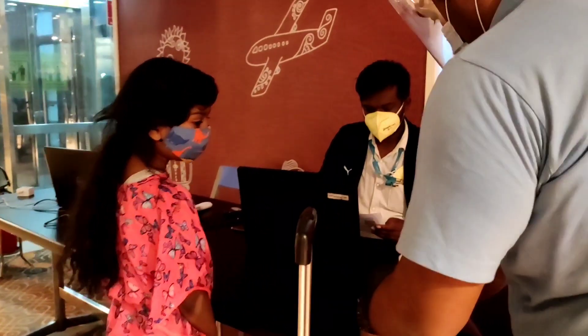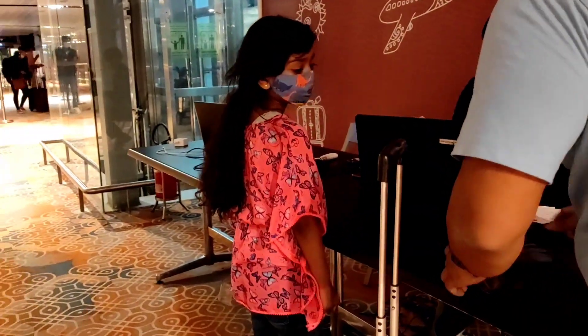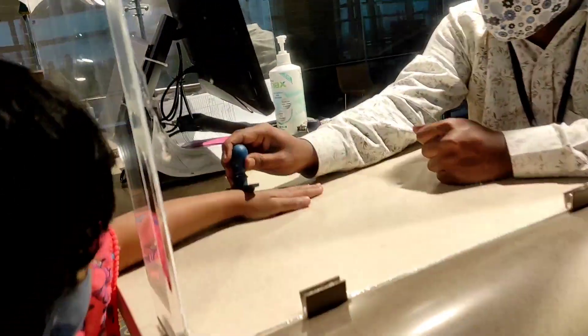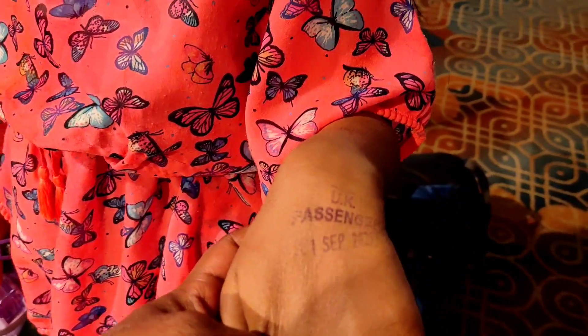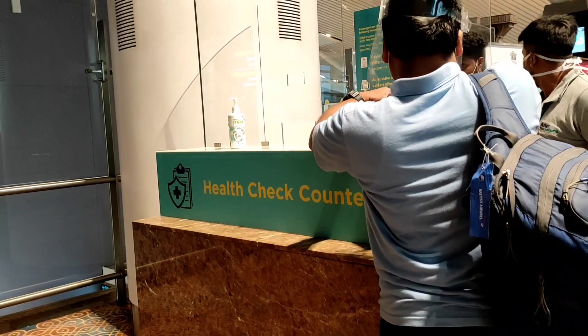Hi everyone, hope you're doing good. Today I'm going to explain about my journey from UK to India. India is on the UK amber list, so we have to follow some rules and regulations for amber list countries. I'm going to explain what things are required before we travel.